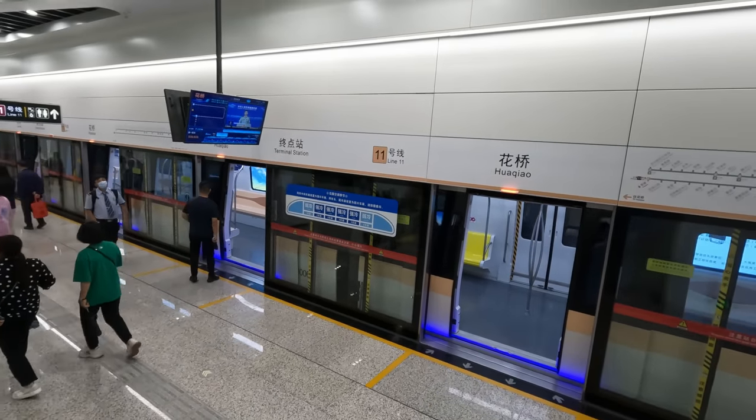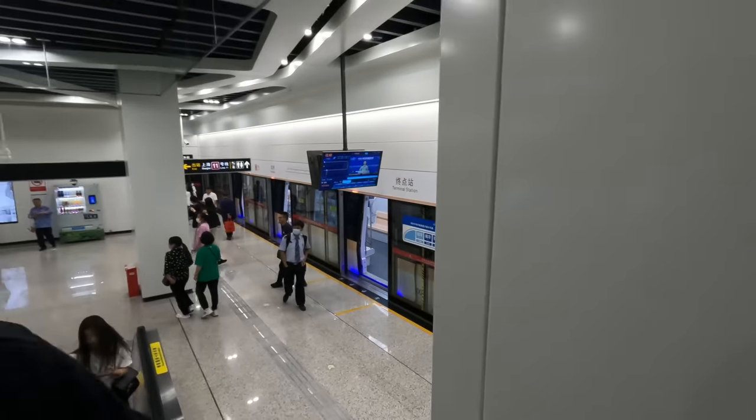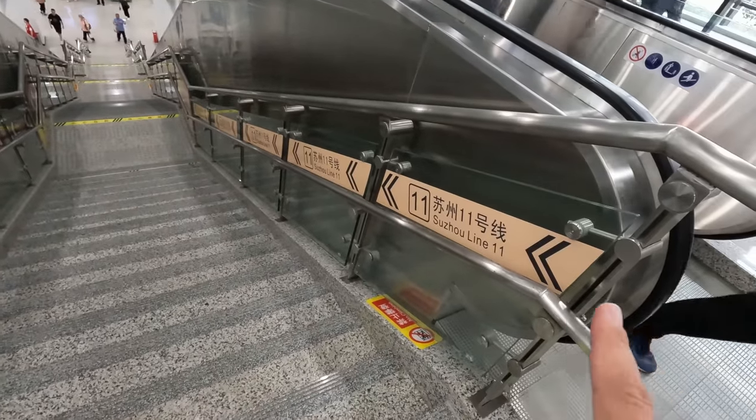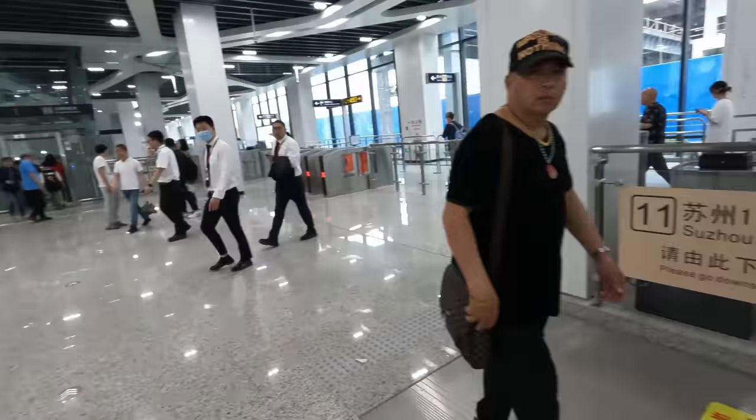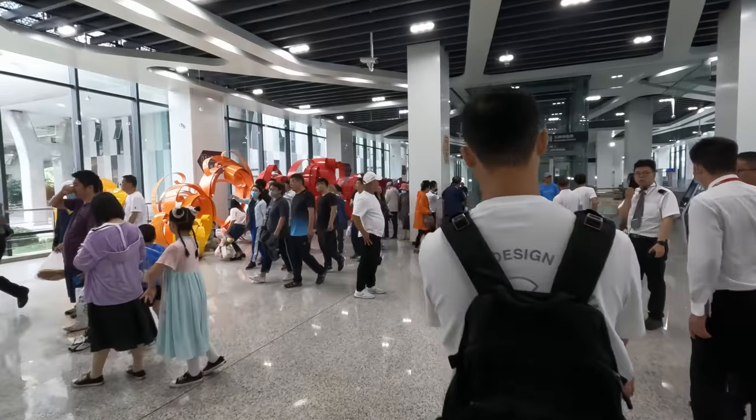Bye bye Suzhou Line 11 — that was interesting to see, going on a quick run. Only five stops but worth seeing, brand new. Not fully open yet but will open in something like September. So there you go — Suzhou Line 11. Shanghai Line 11 is off this way.